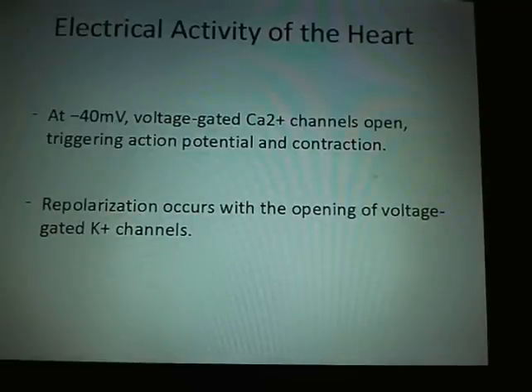At about minus 40 millivolts — unlike other muscles that are at minus 70 — voltage-gated calcium channels open, triggering action potential and contraction. Repolarization occurs, opening the voltage-gated potassium channels.